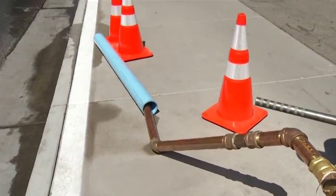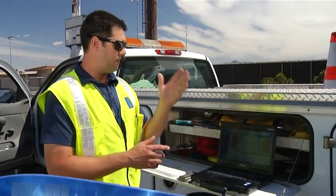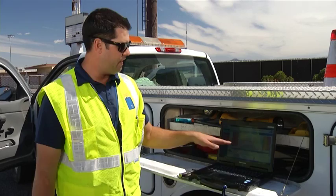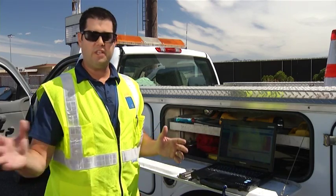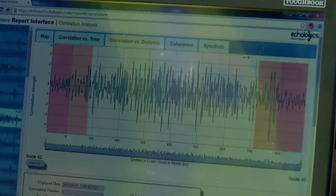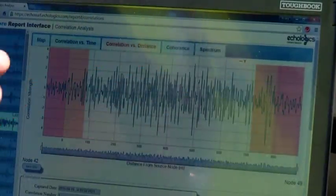District engineers simulated a leak to show us what happens when Ecoshore hears noise in a pipeline. The leak noise travels down the pipeline and each node will hear it. This program then takes how long it took for each node to hear that sound, and based on velocity in the pipeline, that's how it correlates where the leak noise was heard.